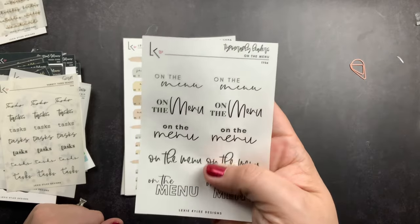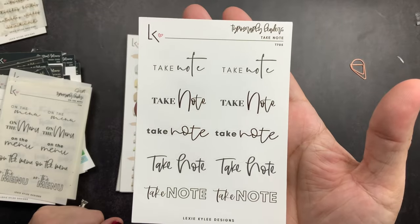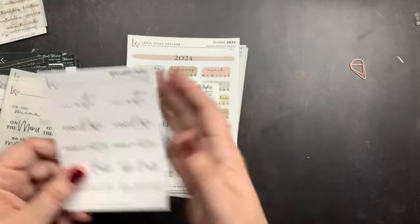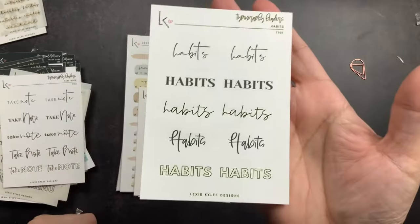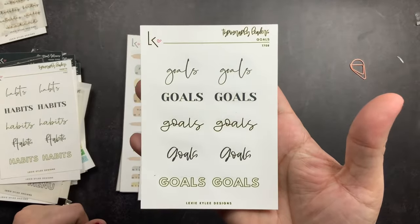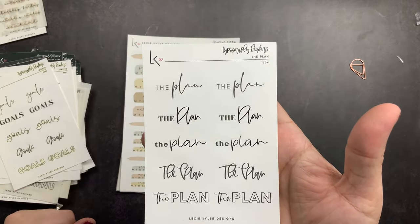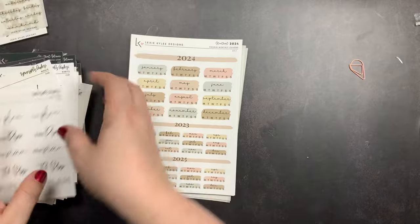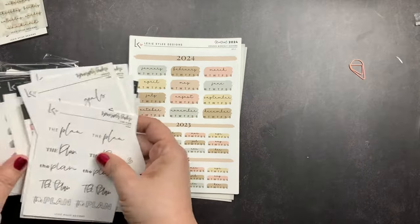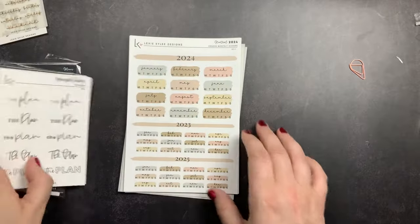I got the on-the-menu sheet for meal planning, also on clear transparent. I got take note on her white matte paper, habits on her white matte paper, goals on her white matte paper, and the plan sheet on her white matte paper. As you can probably tell from this order, I'm working on getting stuff together for setups so I can set up my 2024 planners.